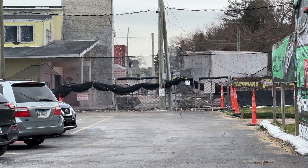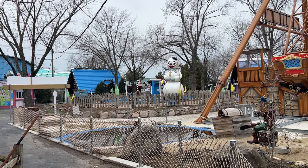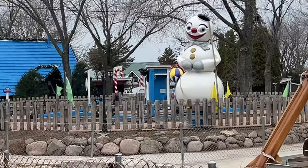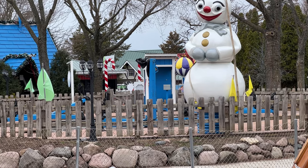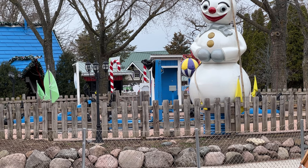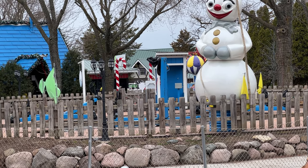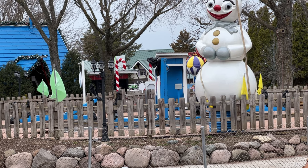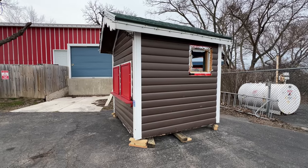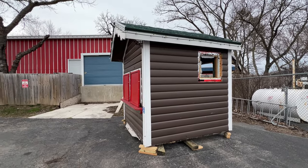There are new people over in the other half of the park. That's what the snowball ride looks like after it's been winterized. Looks like they take the topper off and also take off all of the ride vehicles. Over in the corner of the parking lot, looks like they have one of the old ticket booths.